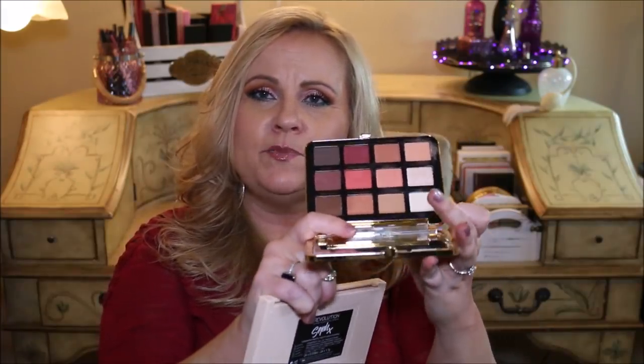I do really like this Too Faced Just Peachy Mattes palette, but that's not why I brought this out. You guys have seen this all over social media — you know what this palette is about. It's really beautiful and has just gorgeous peachy to plummy colors in it. But I want to show you guys this new palette from Makeup Revolution — this is called the Soph X Ultra Shadows, 24 Ultra Professional Eyeshadows. So you get a huge mirror in there, and look at the colors you guys — oh my goodness.